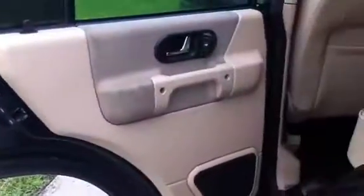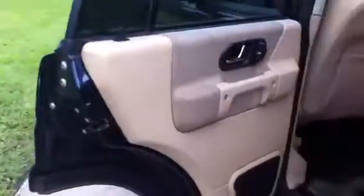Check out the back seats. Headliner's perfect. Carpet's a little dirty right now — it's a little sandy. We track dirt in when we go in and out of these things in the gravel lot. It'll all be cleaned up before you guys take delivery.